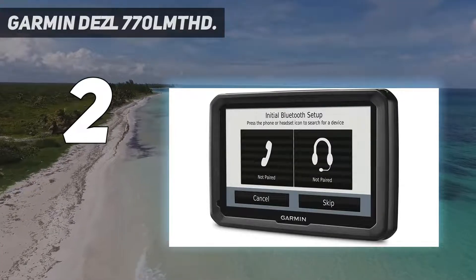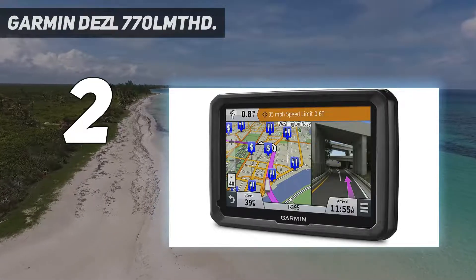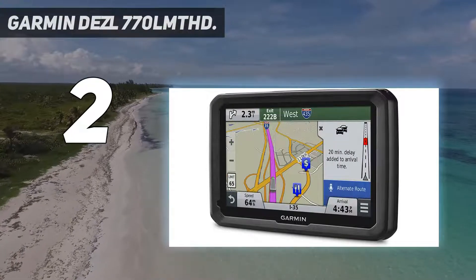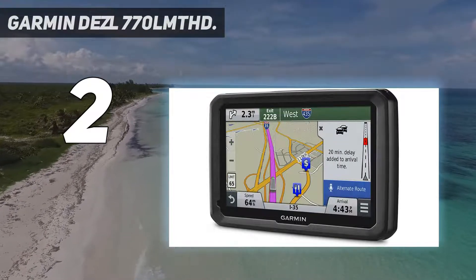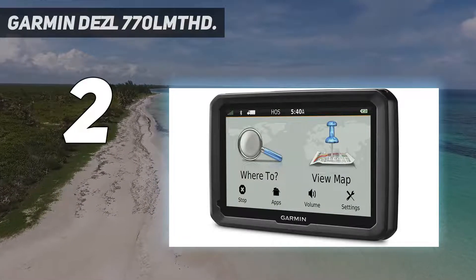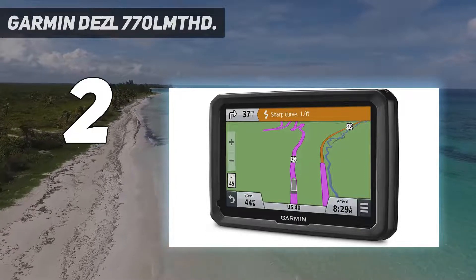This Garmin GPS unit also includes navigation for long-haul trucks. The Garmin Dazzl 770 LMTHD is compatible with the Garmin BC 30 backup camera, so you can easily reverse your truck and avoid any accident. Garmin Dazzl also helps you keep records and improve the accuracy of your reports.